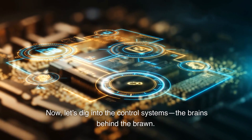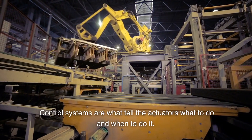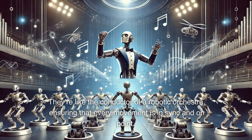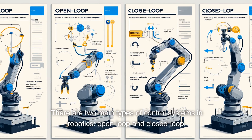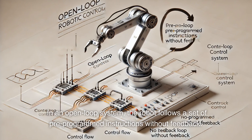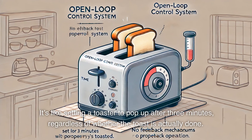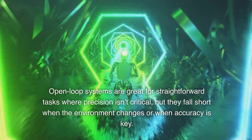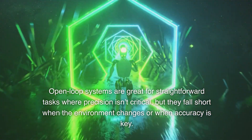Now, let's dig into the control systems — the brains behind the bot. Control systems are what tell the actuators what to do and when to do it. They're like the conductor of a robotic orchestra, ensuring that every movement is in sync and on point. There are two main types of control systems in robotics: open loop and closed loop. Open loop control is the simpler of the two. In an open loop system, the robot follows a set of pre-programmed instructions without feedback. It's like setting a toaster to pop up after three minutes, regardless of whether the toast is actually done. Open loop systems are great for straightforward tasks where precision isn't critical, but they fall short when the environment changes or when accuracy is key.